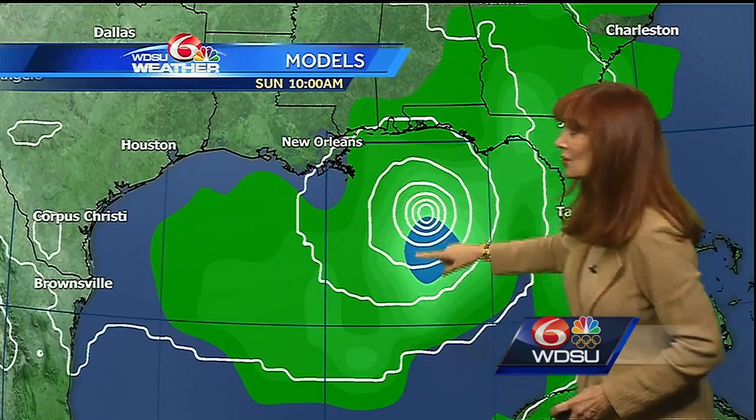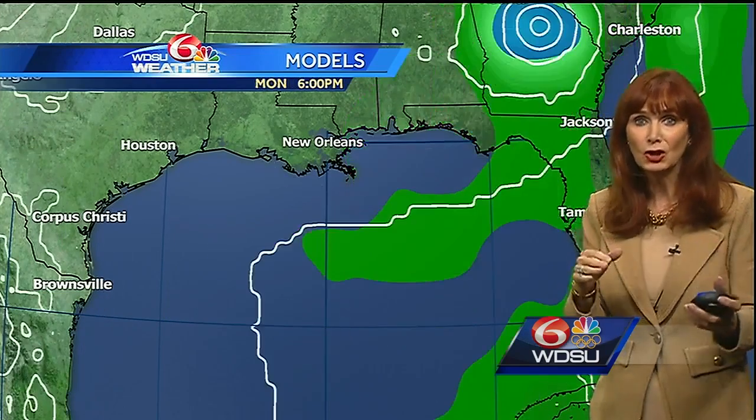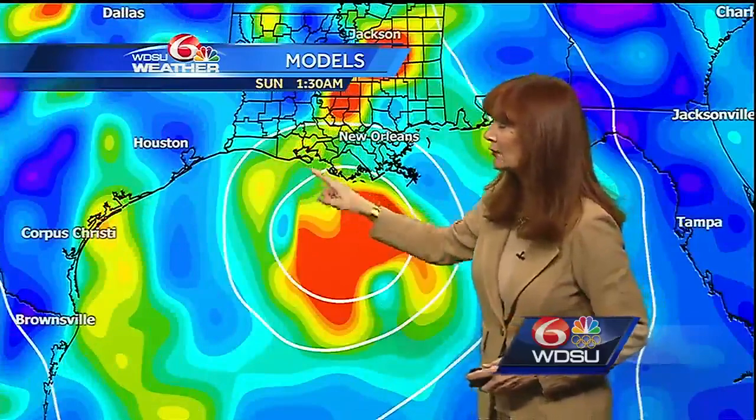Then it moves to the north and to the northeast, this one possibly making landfall over towards Panama City. The global forecast model is a little different — it brings in some precipitation to our area going into Friday, then here it is moving to the north, possibly over towards Terrebonne Parish.